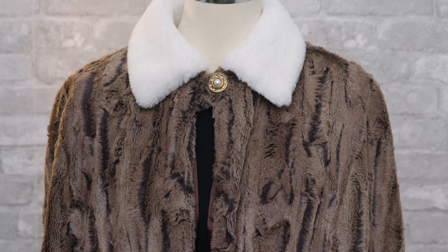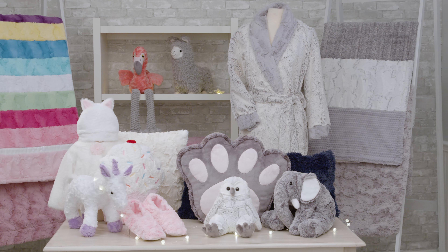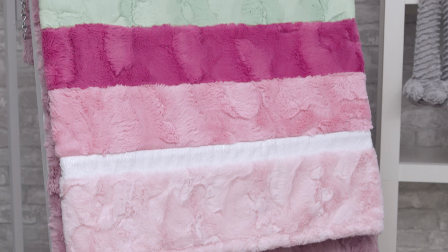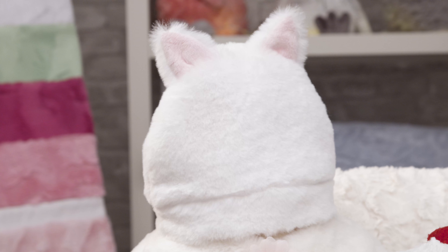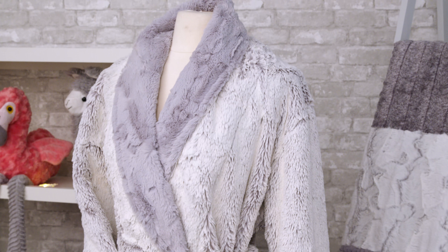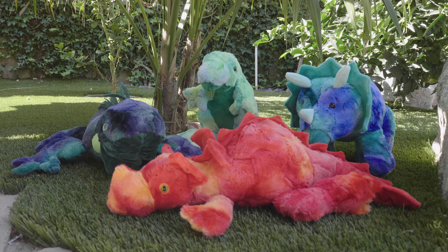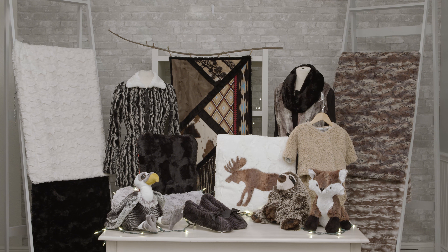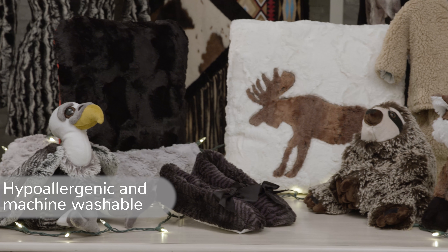This fabric is part of the Luxe Cuddle family, and all of our Luxe Cuddle fabrics are perfect for a wide range of projects. Some of our favorites include quilts, quilt backs, and bindings, apparel such as hats, scarves, vests, and robes. Luxe Cuddle even works well for pet products like pet beds and toys, and home décor like pillows, throws, blankets, bedding, and so much more. All Luxe Cuddle is hypoallergenic and machine washable.